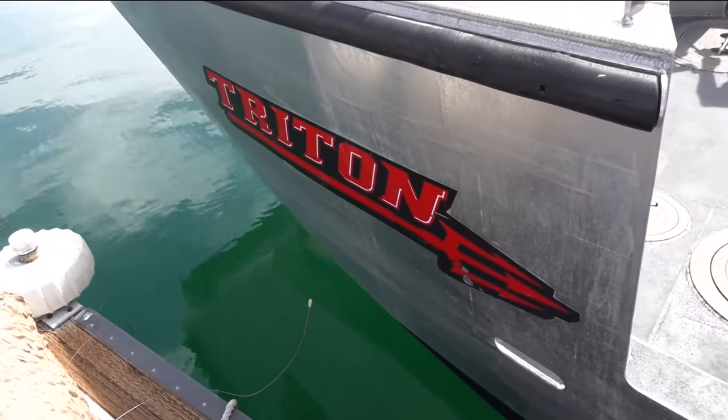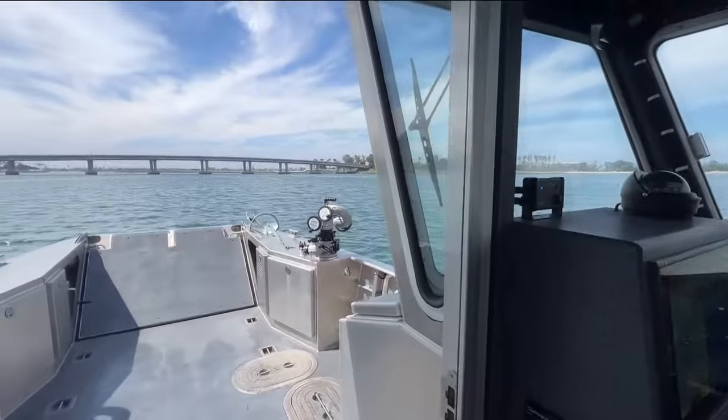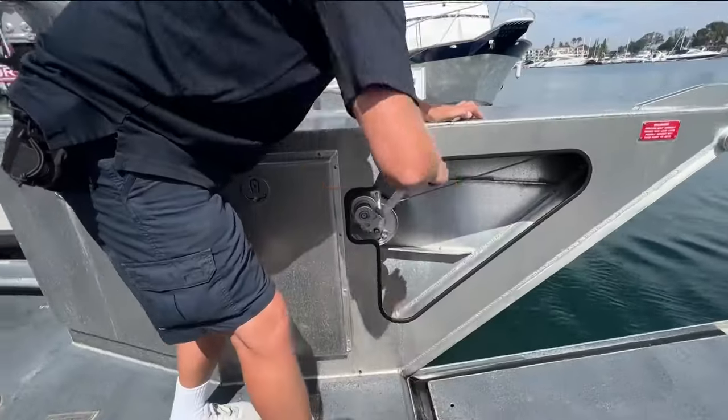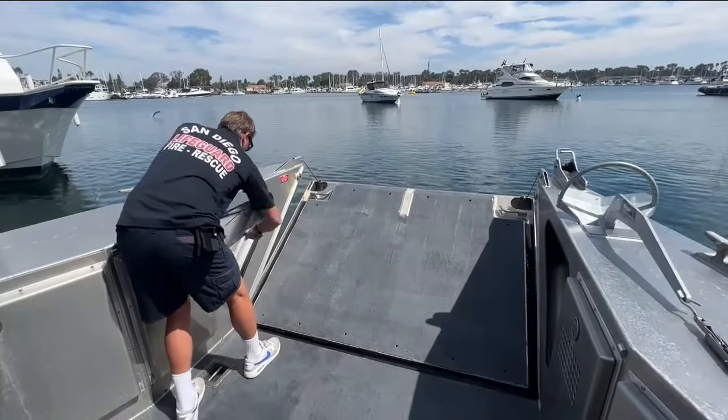The new boat will look similar to the Triton, but will be smaller to help with maneuverability. The newer boat's capability is just light years ahead of the existing boat we'll be replacing — in terms of the ability to knock down a fire faster, to get to the scene quicker, and to protect our first responders as they do this job.